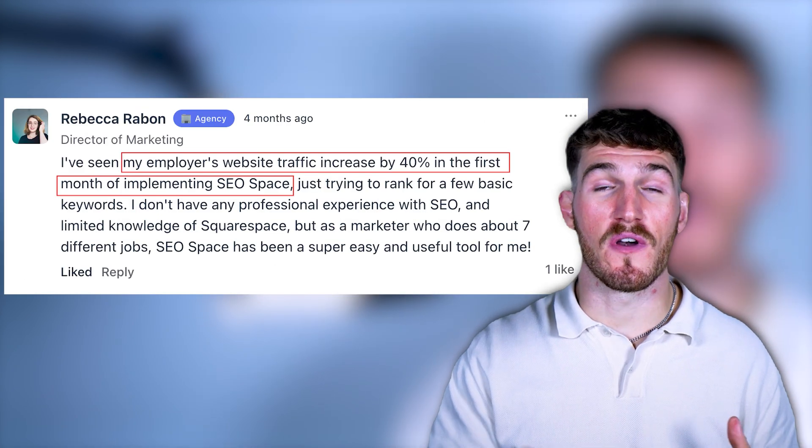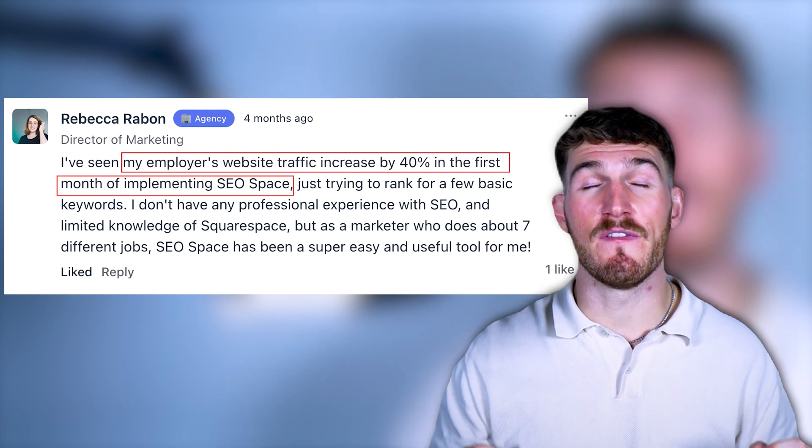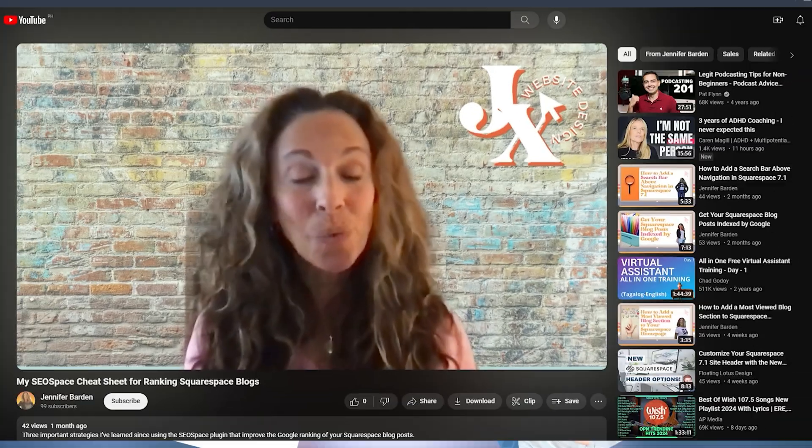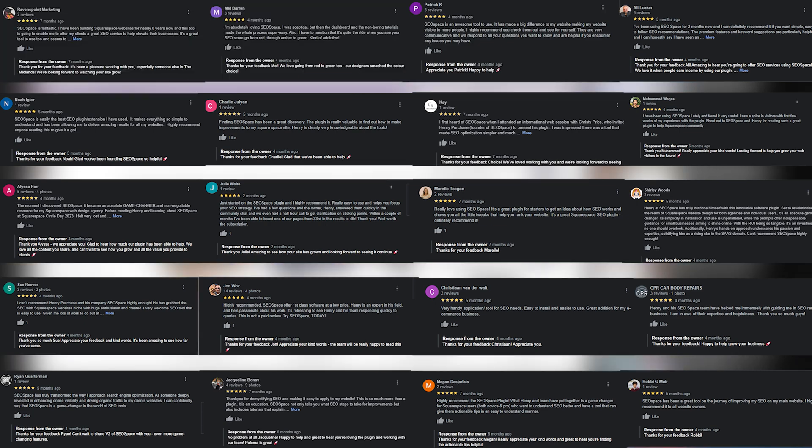And then there's Rebecca, who saw a 40% increase in her employer's website traffic within just one month. And these are just a handful of examples from the hundreds of SEO Space users who've shared their success stories through Google reviews, emails, and YouTube videos.